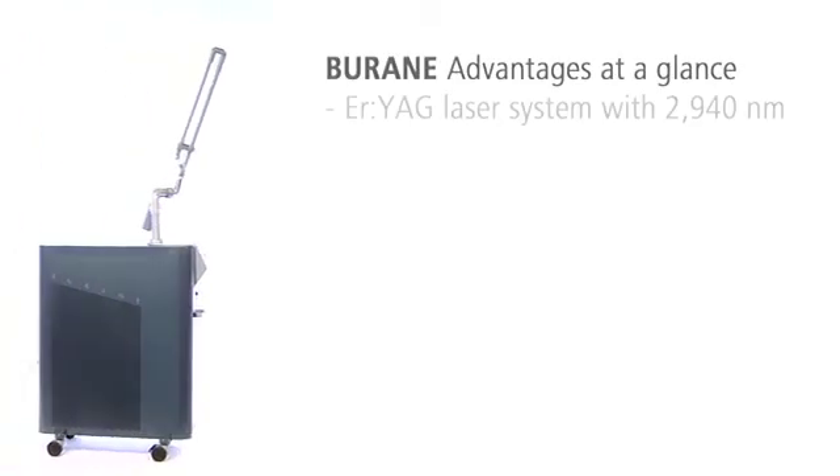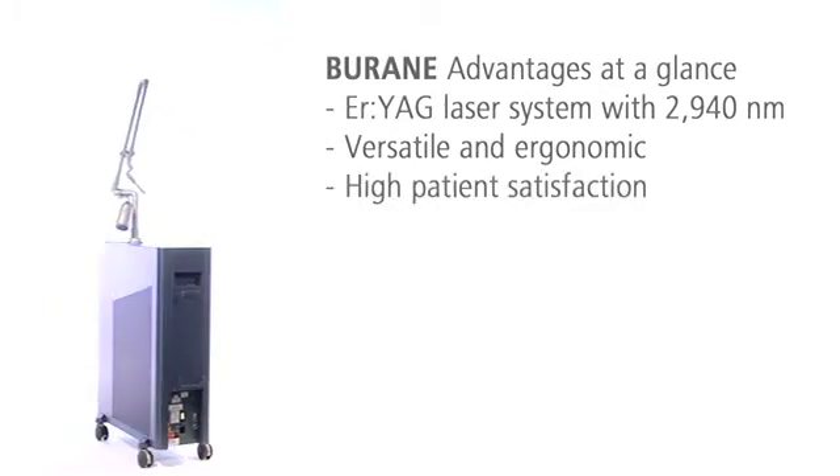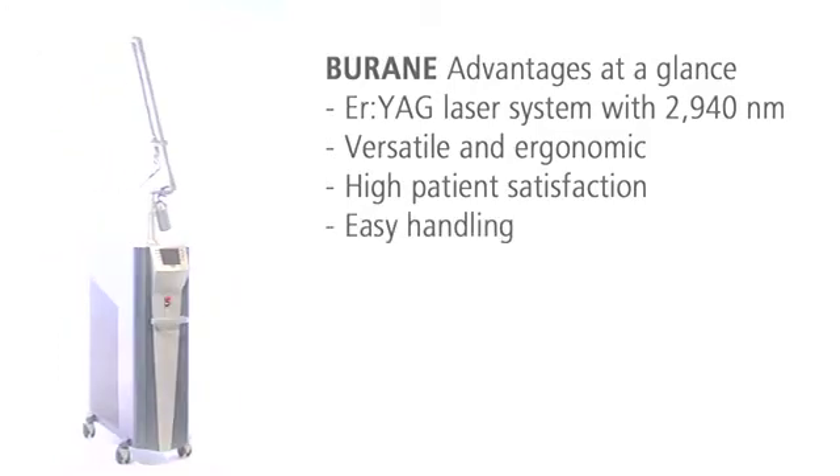The Burain laser systems are fascinatingly versatile and thus profitable. Your patients benefit from the excellent aesthetic results and the fast healing process. And you benefit from the easy handling of the Erbium YAG laser system Burain.